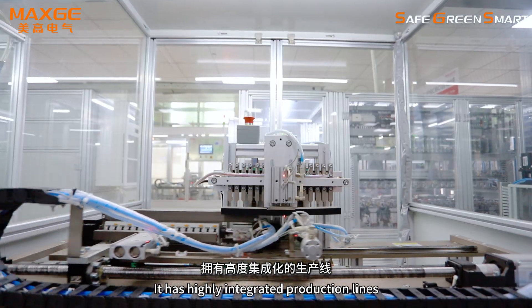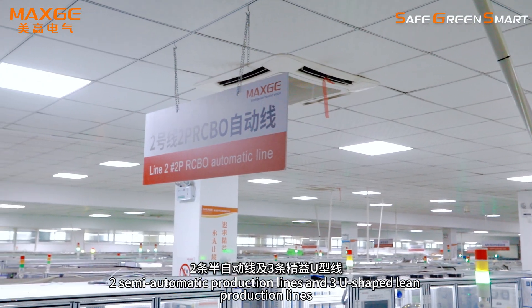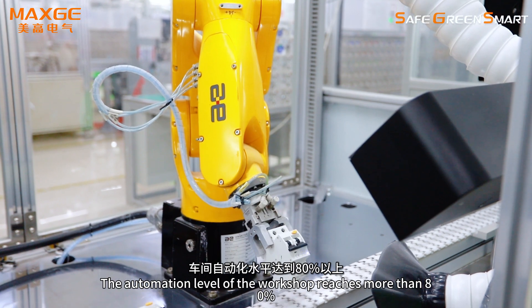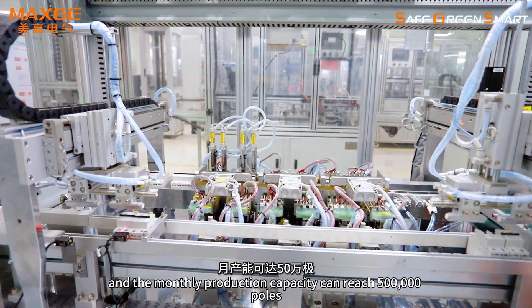It has highly integrated production lines, including 5 automatic production lines, 10 semi-automatic production lines, and 4 U-shaped lane production lines. The automation level of the workshop reaches more than 80%, and the monthly production capacity can reach 500,000 poles.